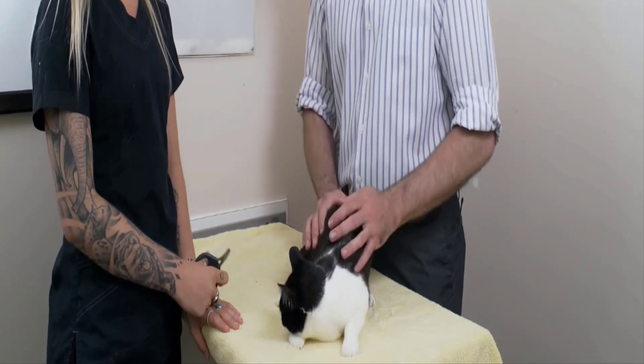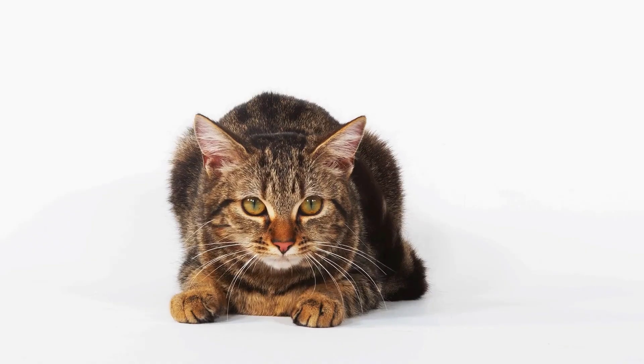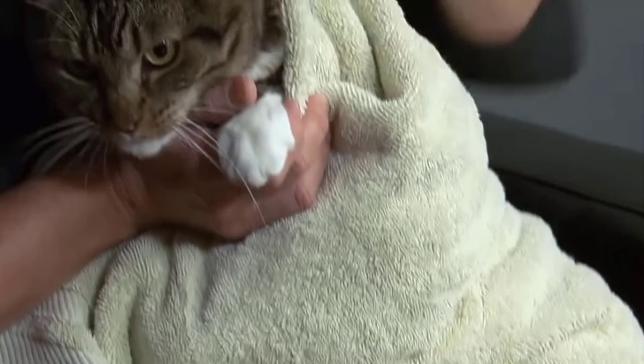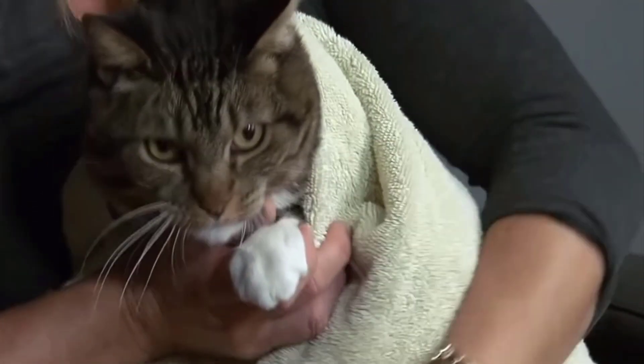Handle your cat gently but firmly during nail trimming sessions. If your cat becomes anxious or tries to escape, consider getting the help of another person to hold your cat securely. Wrapping your cat in a towel can also help to keep them calm and prevent scratches.